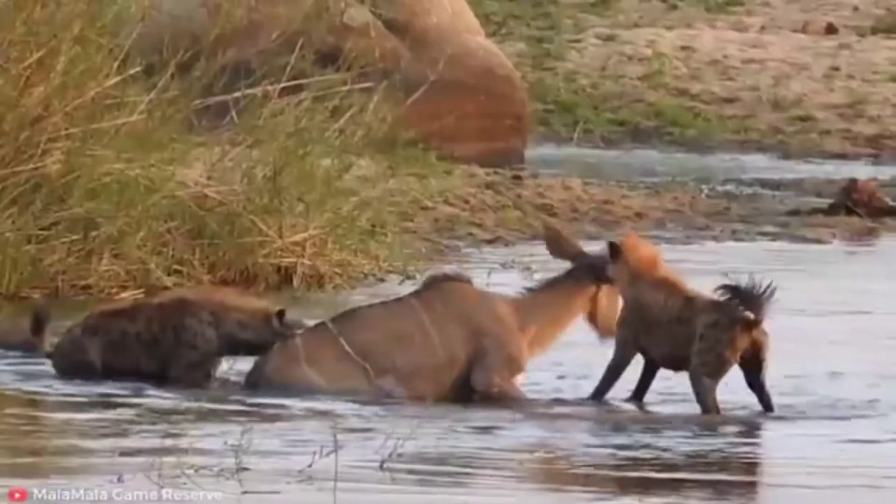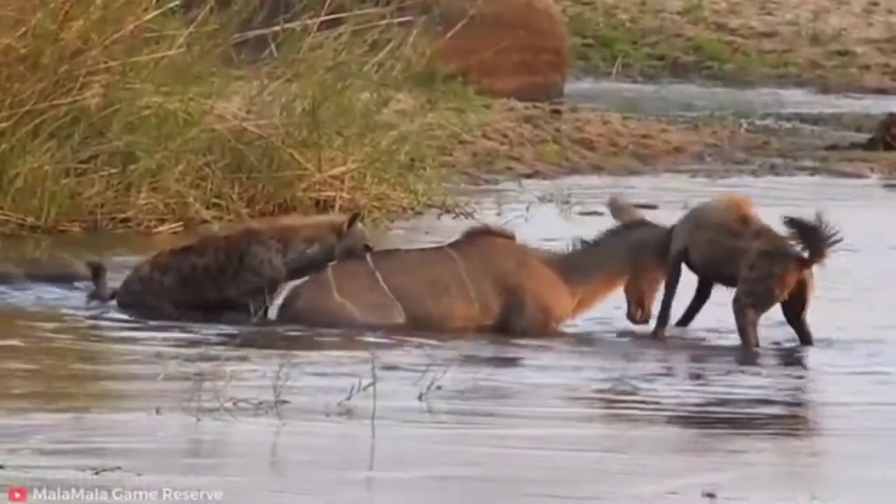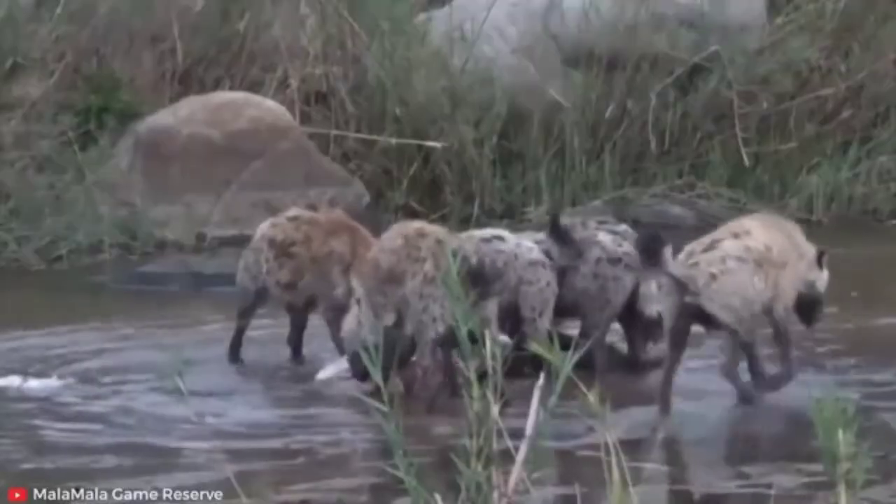Hi, I'm Vibak, you are watching Dr. Vibak Scientific. Hyenas are one of the most misunderstood and underappreciated species in the animal kingdom.